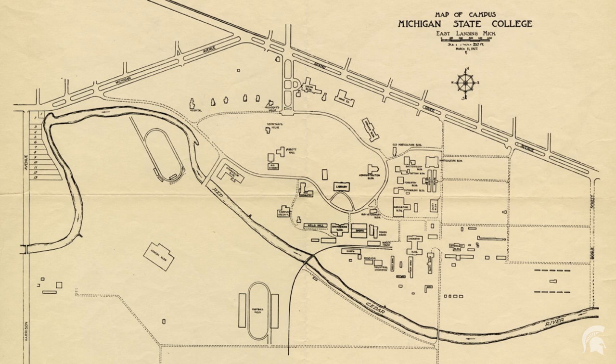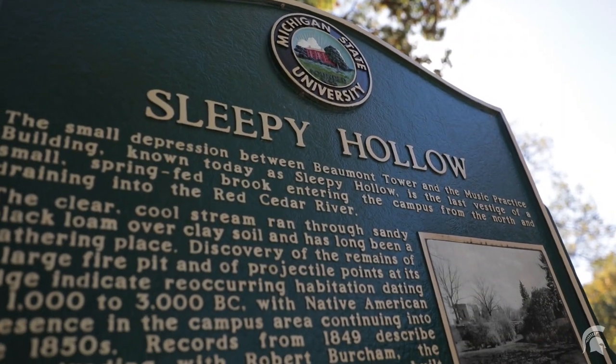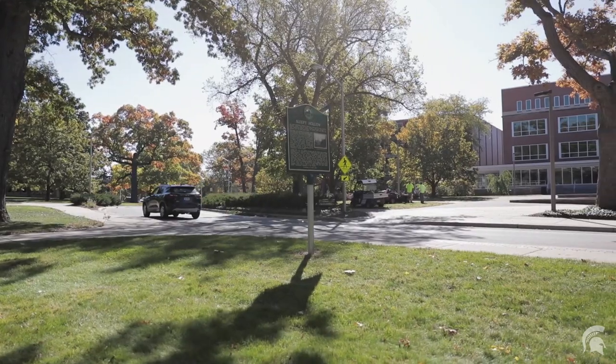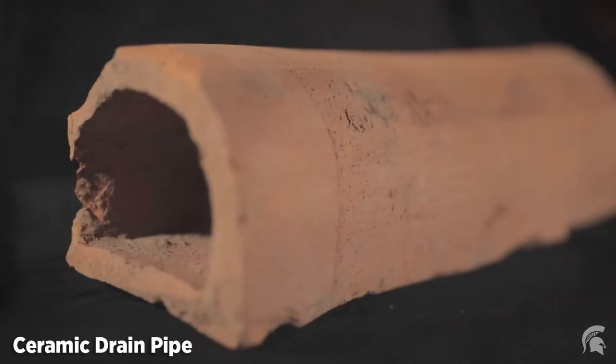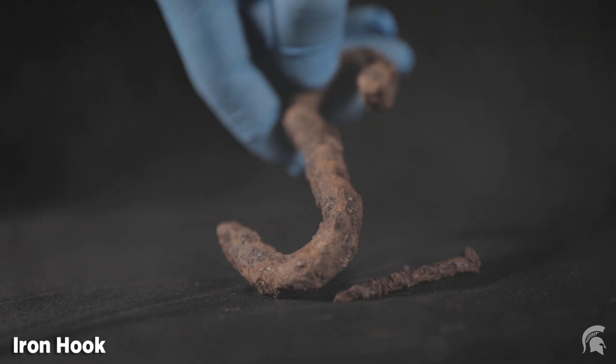Archaeological work has revealed a number of important sites on MSU's historic campus. This is the location of an indigenous North American site that the campus archaeology program dated to be around 5,000 to 3,500 years old. We found evidence of a substantial fire pit, as well as some distinctive tools used during this period.